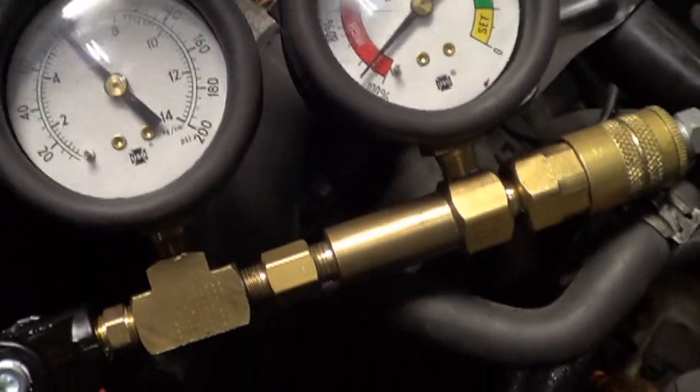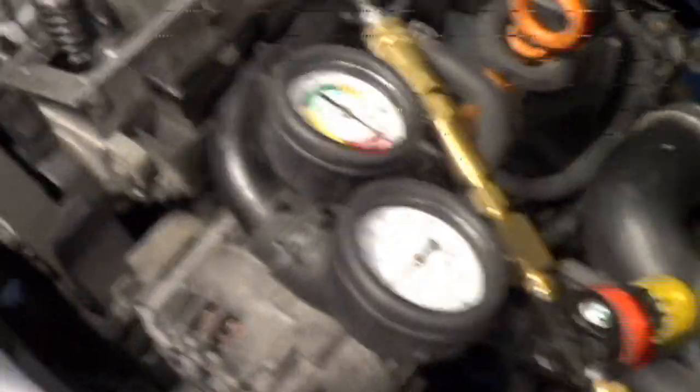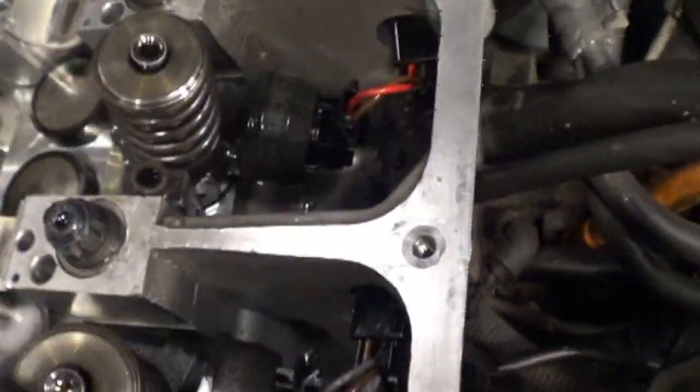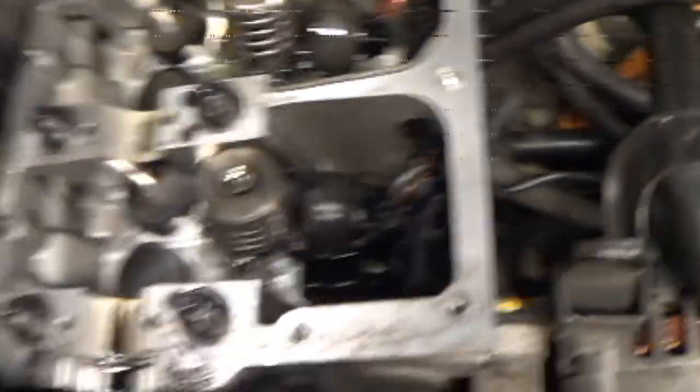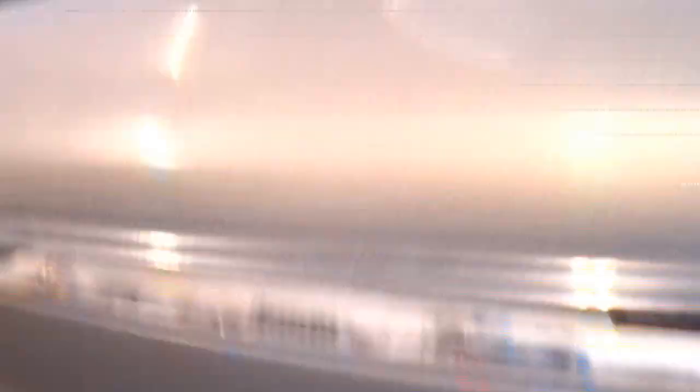We have the leak-down tester hooked to it, and you can see almost 100% leak-down. Right off the bat, since I have the valve cover off, I can hear it coming from the crankcase area — it definitely is not coming from the intake. No difference in the sound there, and it definitely is not coming from the exhaust either. Walking back here is almost pointless because I can hear it coming from up there.